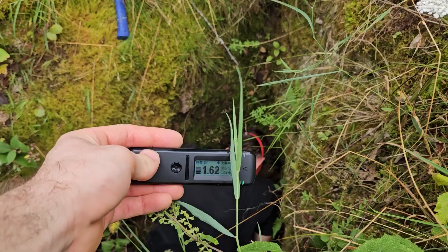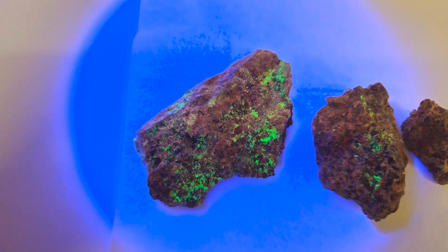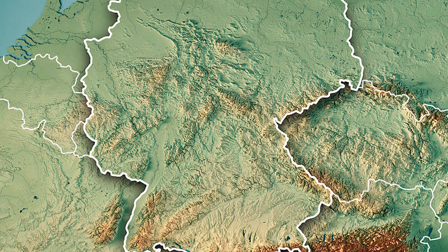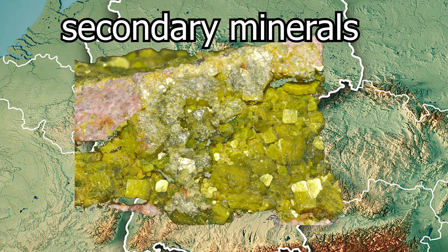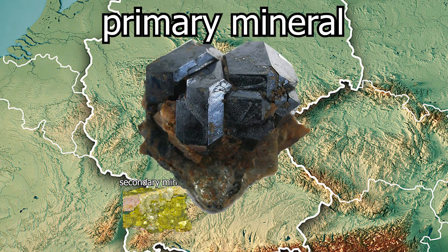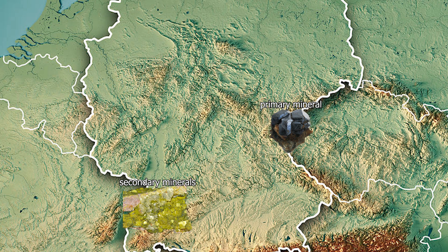This is where the big difference to the ore mountains comes in. I will continue calling the ore mountains the Erzgebirge, because I find the Wikipedia-suggested translation a bit silly. In the Black Forest you are more likely to find beautiful fluorescent secondary minerals containing uranium, while in the Erzgebirge you will find the primary mineral of uranium — pitchblende. Of course you can find the other one too, but in this case it primarily affects the equipment you need.